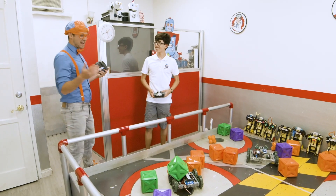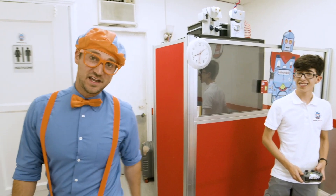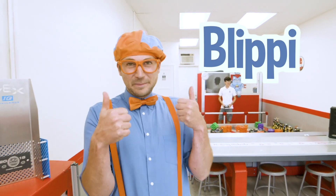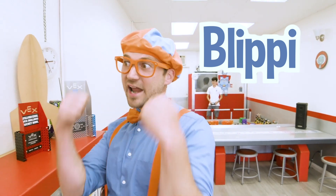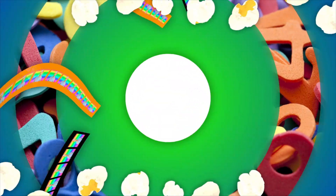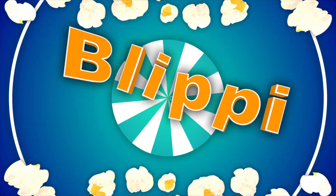Thank you for having us at Rolling Robots. Well, this is the end of this video. But if you want to watch more of my videos, all you have to do is search for my name. Will you spell my name with me? B-L-I-P-P-I, Blippi! Good job! See you later, bye-bye! So much to learn about, it'll make you want to shout, Blippi!